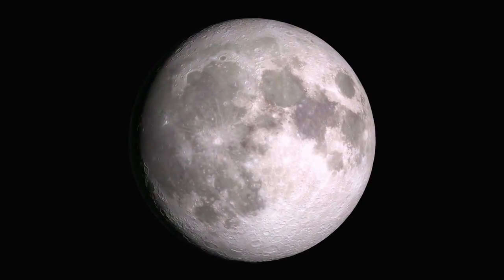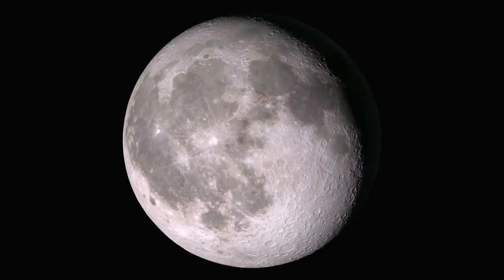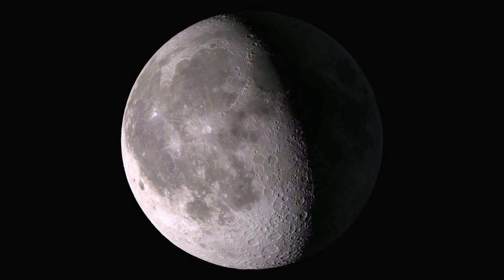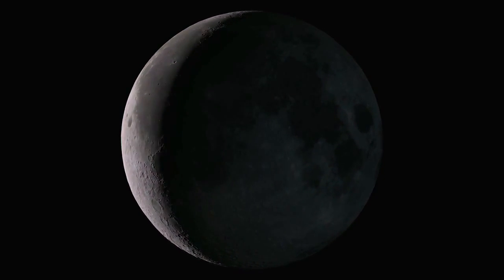LADEE is ready to begin gathering data to help scientists understand the fragile lunar exosphere and its behavior before robotic and astronaut activity returns to the surface at some point in the future.